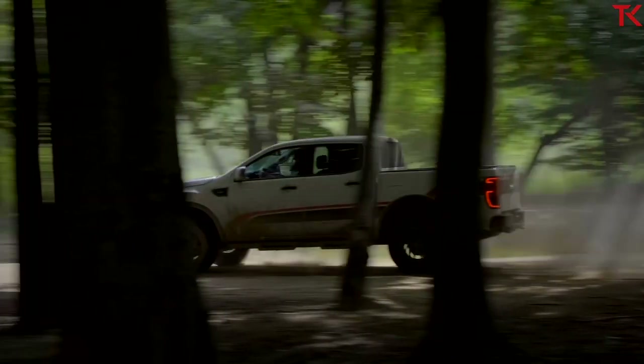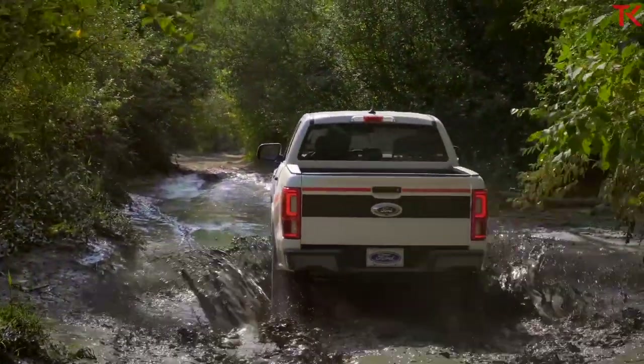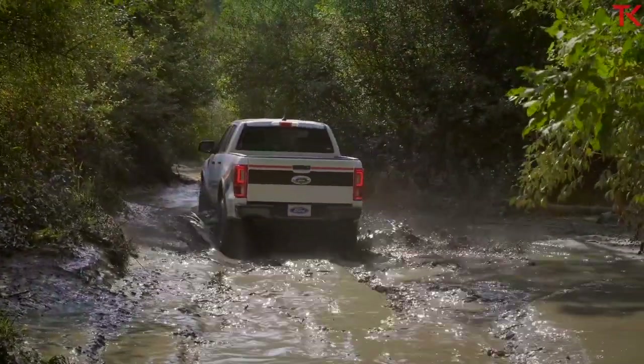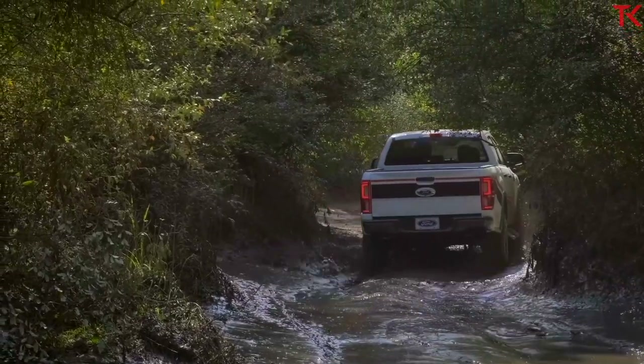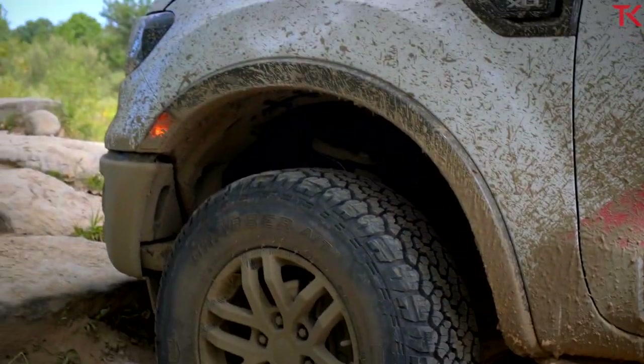Ford has taken its FX4 package for the Ranger and really stepped it up a notch to make sure that this truck can now compete with the Chevy Colorado ZR2, Toyota Tacoma TRD Pro, and of course the Jeep Gladiator.